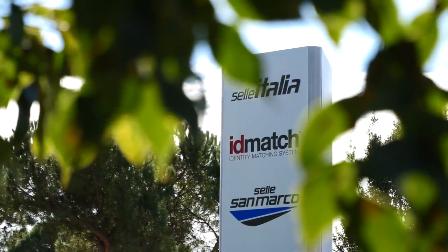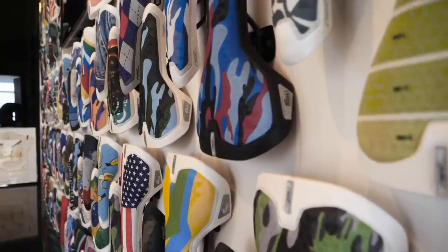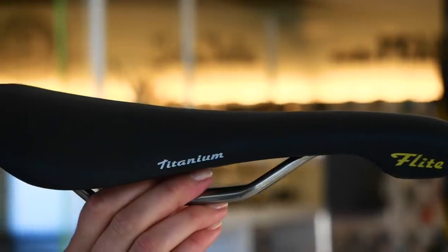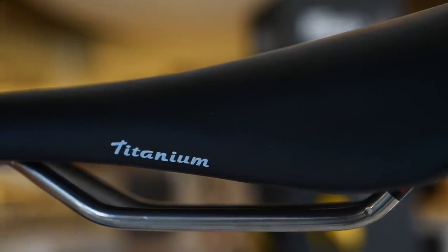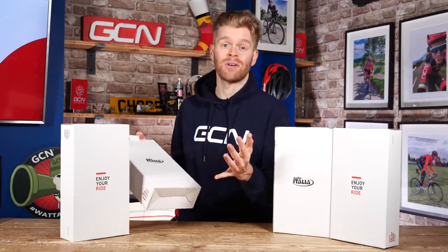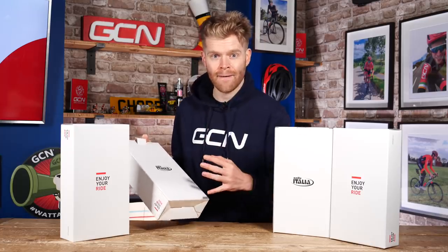Italian brand Celeritalia are one of the oldest cycling companies in the world. They've been making saddles since 1897 and they've got a whole host of iconic saddles in their back catalogue. For example, the Flight, which came out in 1990 — Manon did a video on it recently — the Novus, which we have the latest generation of here, that's been around since 1994, and more recently the classic SLR.